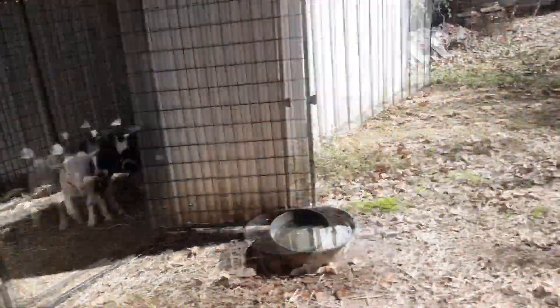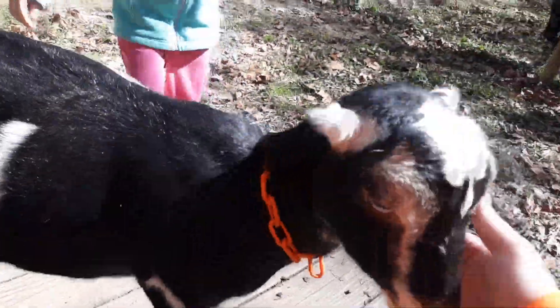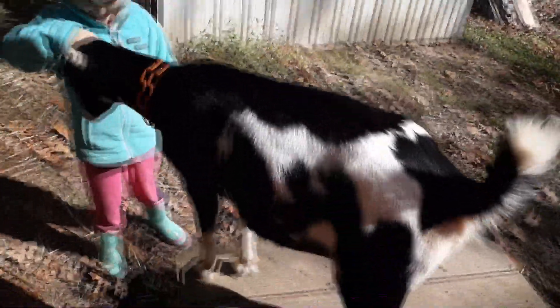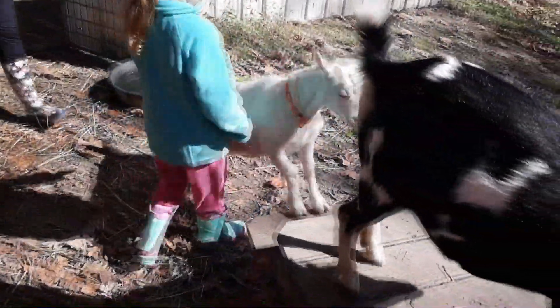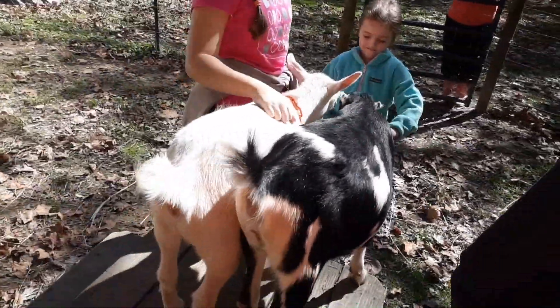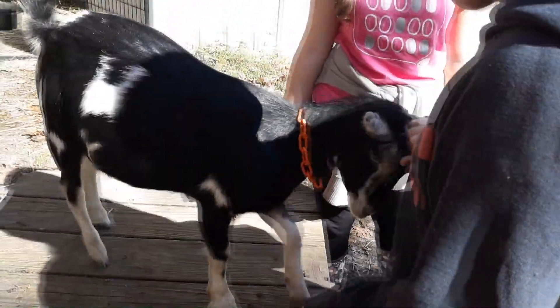They've got an ample amount of space here to run around and play. They're really sweet, good, friendly goats — very intelligent. They make all kinds of funny noises. This is a lot of the reason that there hasn't been a lot of posting lately on the channel. We've been busy with our goat project, with the building of their shed and the fencing, and getting the goats and getting them all ready and everything.